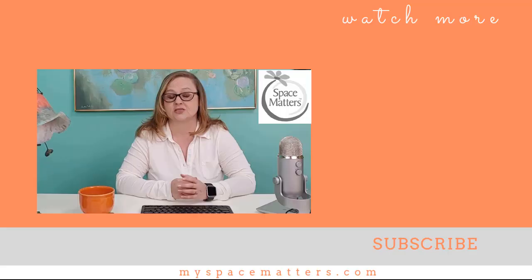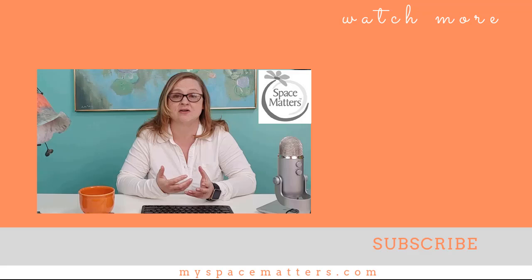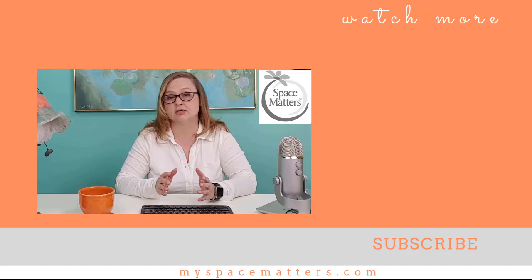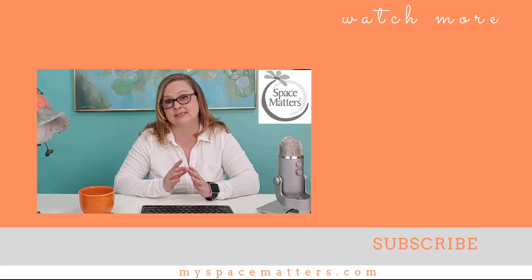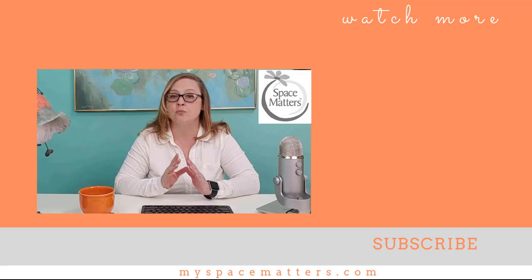So are you downsizing for yourself, a parent, a friend, or maybe a client? Let me know in the comments below. If you have a longer timeline, check out my other downsizing video — how to downsize your home in 10 simple steps. And if you are in the Richmond, Virginia area and need assistance, check out my website for prices and scheduling. I'll put those links in the description box below. Don't forget to subscribe to my channel for more tips on decluttering, downsizing, and the business of organizing. Thanks for watching and I'll see you next time.